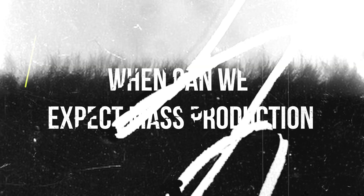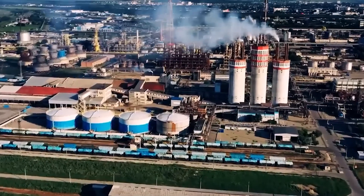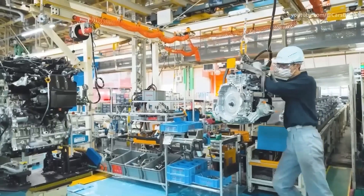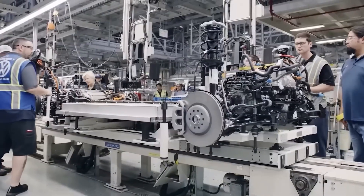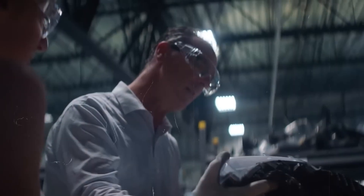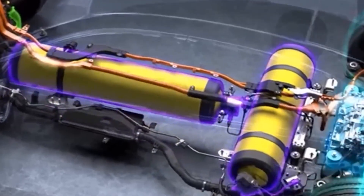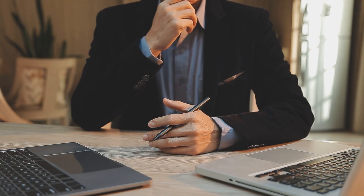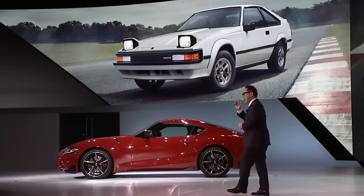When can we expect mass production? The technology has already been created — it just needs to be optimized. This means planning the technological lines in the factories, hiring employees, and setting up global supply chains. For a large company like Toyota, this will take a couple of years, maybe three. However, something tells me it will actually take much longer. Oil companies definitely won't want to give up their black gold, and many will try to throw a wrench in the works for the geniuses from Japan. The global and political situation isn't the best either, so I'm afraid this development might take a backseat, and we as end consumers will only see more crossovers and other not-so-quality cars.